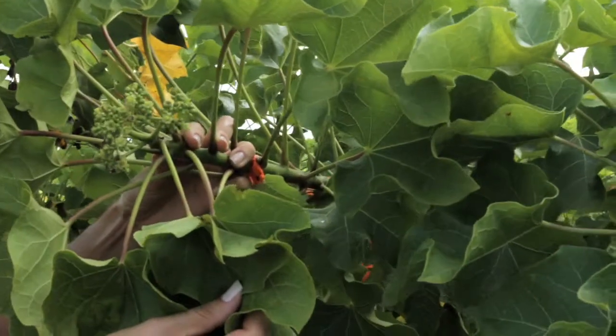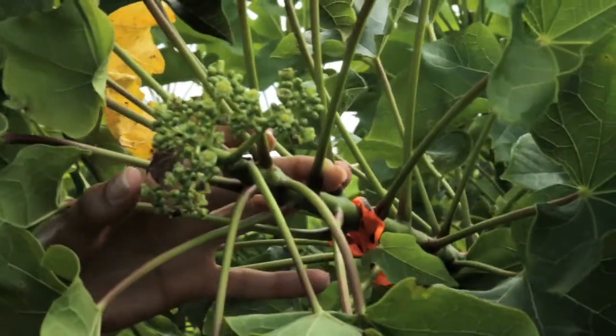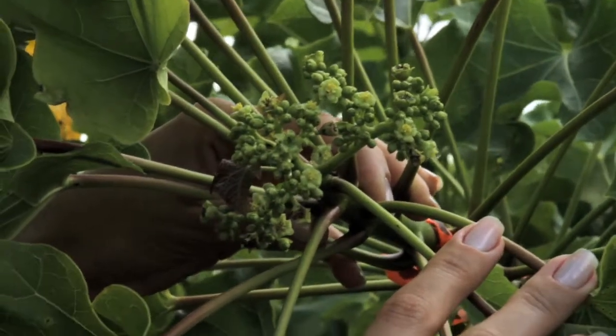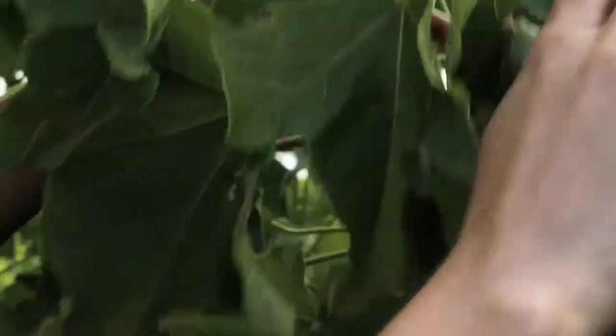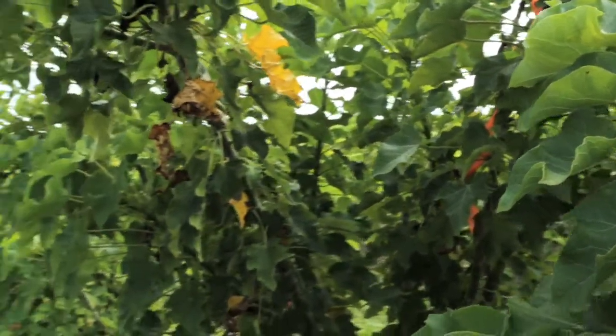I'm tagging the flowers daily — male flowers, for example this one, and female flowers like this one. That's how we're going to evaluate the female to male ratio. All branches are tagged and also counted.